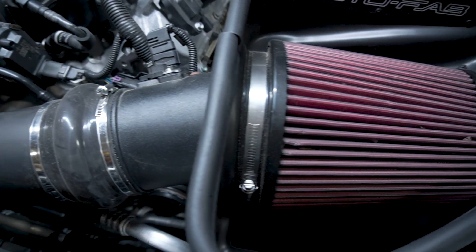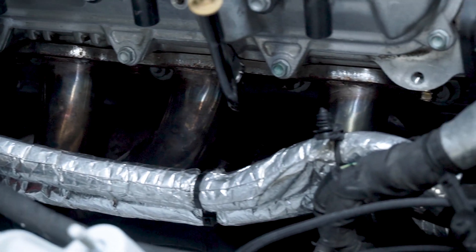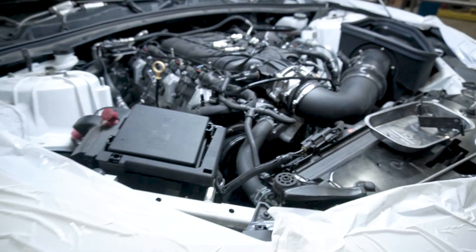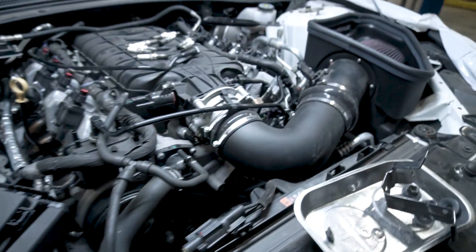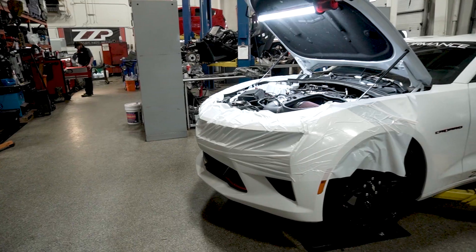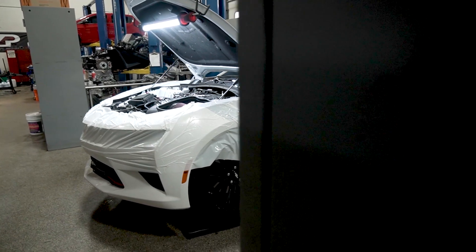The P0171 code triggers when the long-term fuel trims are actually too high. What your car is telling you is that it would be running lean, but the fuel trims have your back and are keeping the car from running lean. So your car isn't actually running lean — it's telling you that it would be if fuel trims weren't a thing.